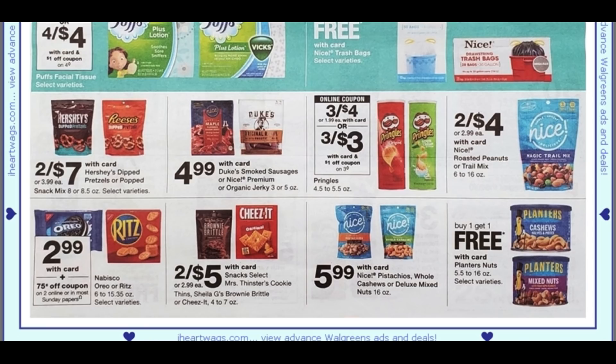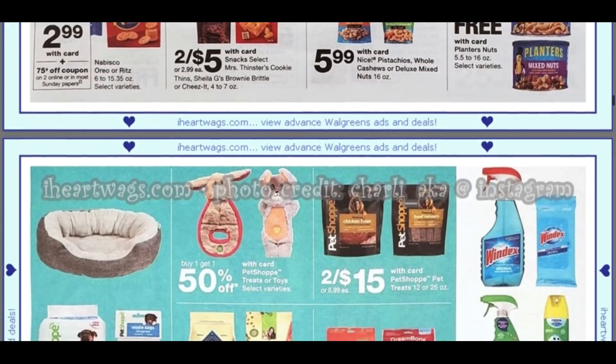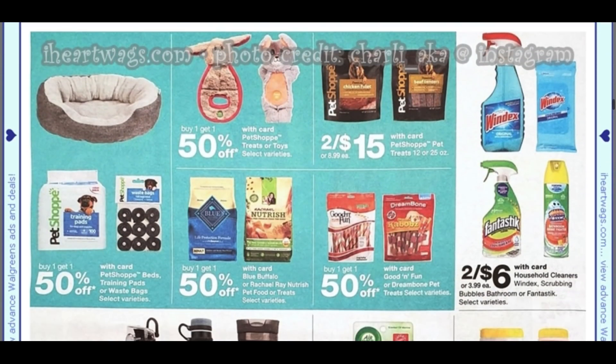We have a dollar off three digital coupon — that'll make them a buck each. The Ritz and the Oreos look like we're getting a 75 cent off coupon in the Sunday paper. I will have a Sunday preview up shortly. We are expected to only get one insert this week, so I'm just going to highlight some printable coupons too — it's just one insert this week, not a lot to work with.